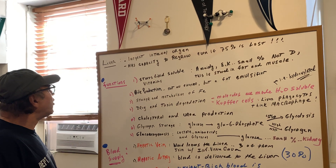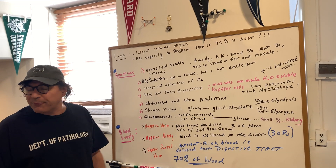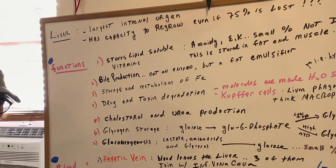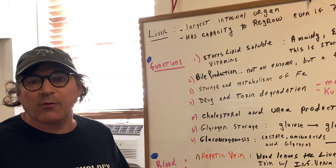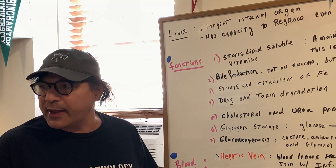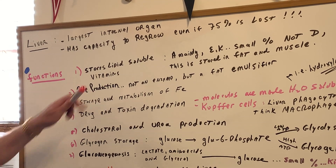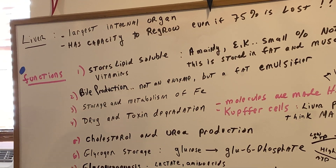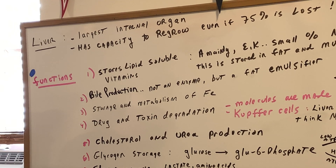Now as far as the functions of the liver goes, there's over 500 functions. I would spend five hours tonight going over the functions of the liver, but we need not turn this into a PhD lecture. All we're going to do is just gloss over what we need for the DAT exam and the OAT exam. First of all, it stores lipid-soluble vitamins — as we said in the last class, the fat-soluble vitamins. Now we all know the fat-soluble vitamins are A, D, E, K.